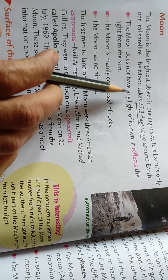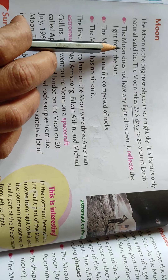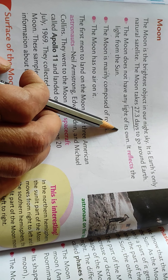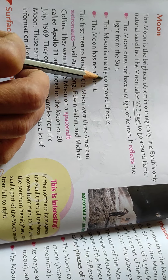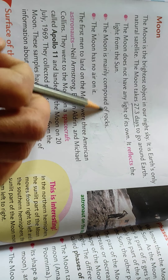The moon does not have any light of its own — it reflects light from the sun. So when sunlight reflects on the moon, that is when the moon gets its light. The moon is mainly composed of rocks.